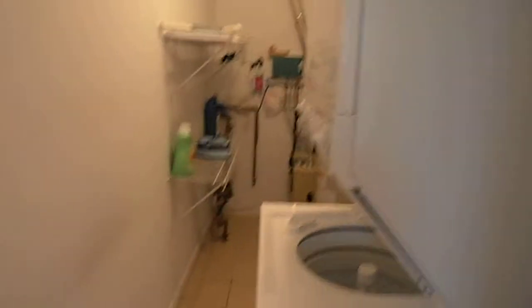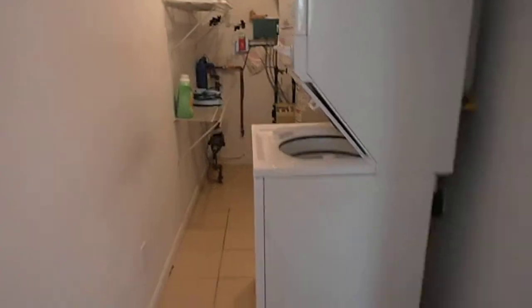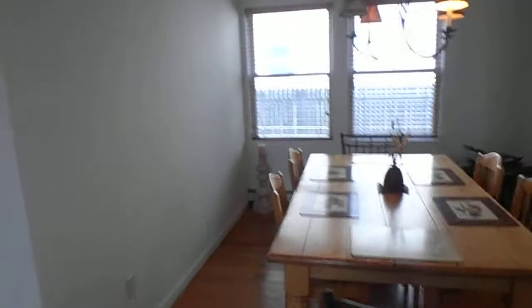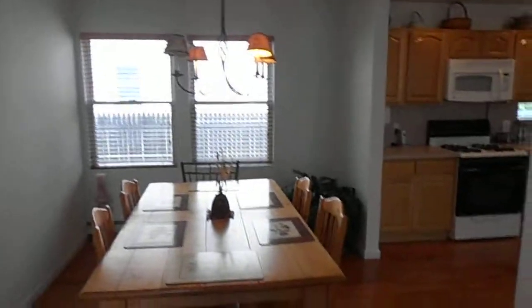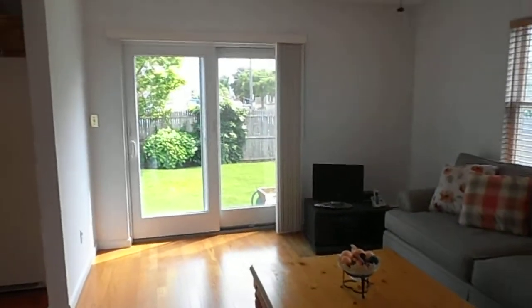Here you have your laundry room, heating system, hot water tank, washer and dryer. And you have a dining room. Rear living room that goes out to the yard.